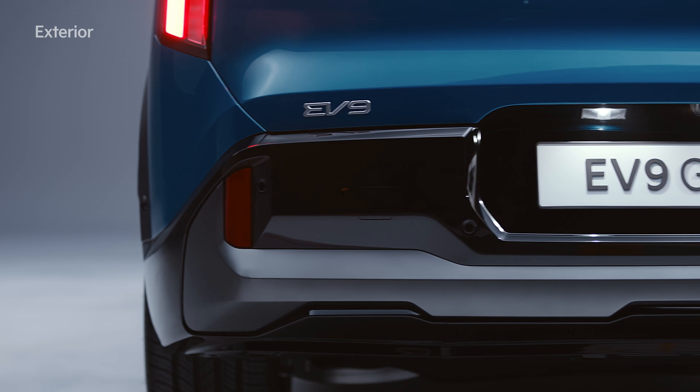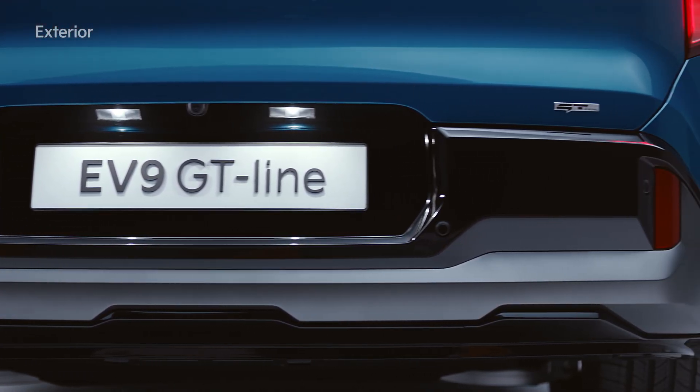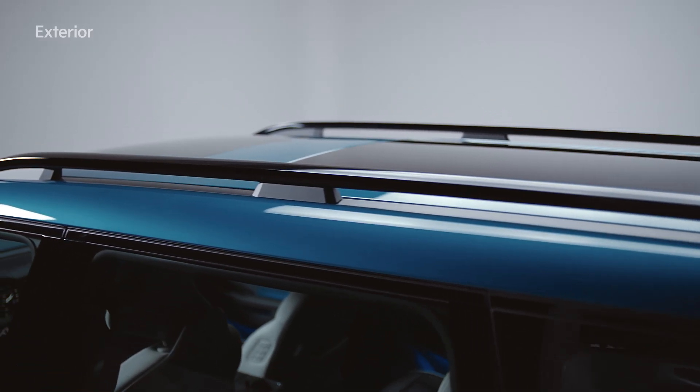A gunmetal skid plate at the bottom of the bumper exclusive to the GT-Line creates a bold and strong impression. The bridge type roof rack emphasizes the sense of outdoor life.